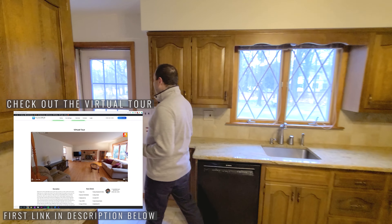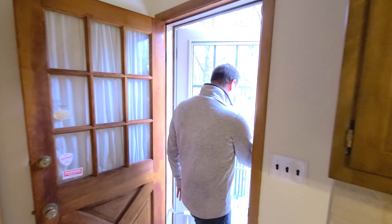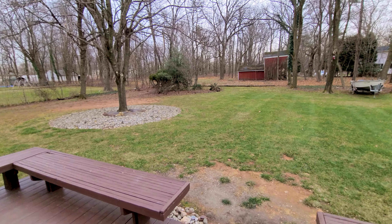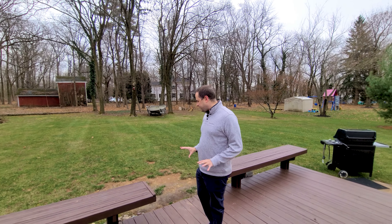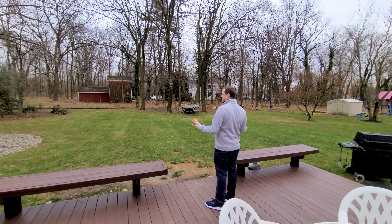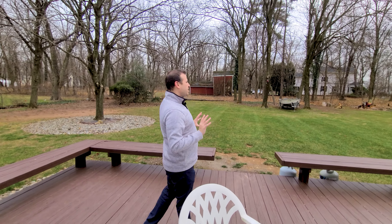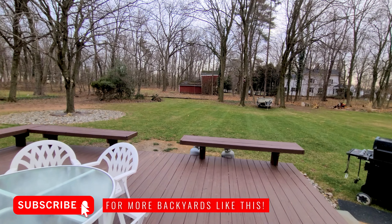One of my favorite parts about this house is right here — the backyard. You have this really big deck with the built-in seating, but this is what it's all about. Imagine being here in the spring, the summer, the fall, watching the trees and the leaves change. You get all of this land for parties, running around, playing volleyball, anything. It's really an awesome space for Somerset.